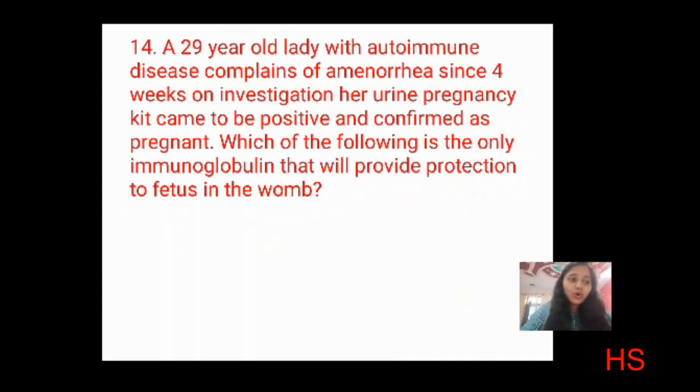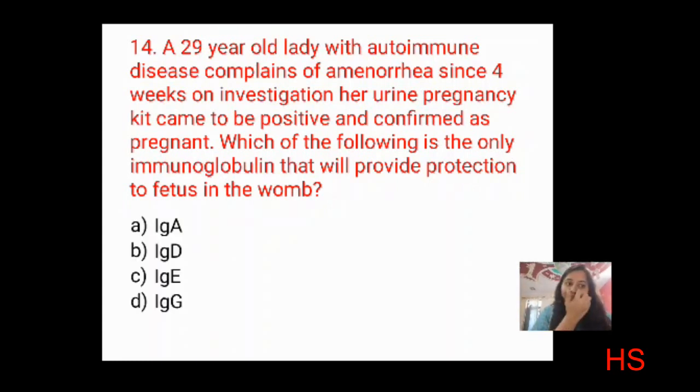Don't skip long scenario questions — read them first. Question: a 29-year-old lady with autoimmune disease complains of amenorrhea for four weeks; urine pregnancy test is positive and confirmed pregnant. Which immunoglobulin will provide protection to the fetus in the womb? Options: IgA, IgD, IgE, IgG. Only one immunoglobulin can cross the placental barrier: IgG. The correct answer is D: IgG.